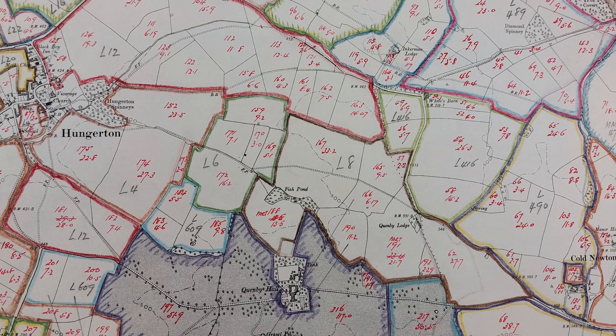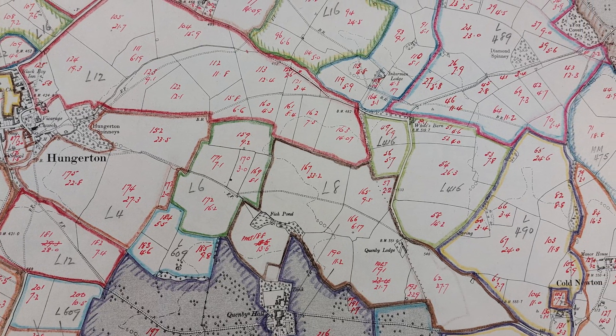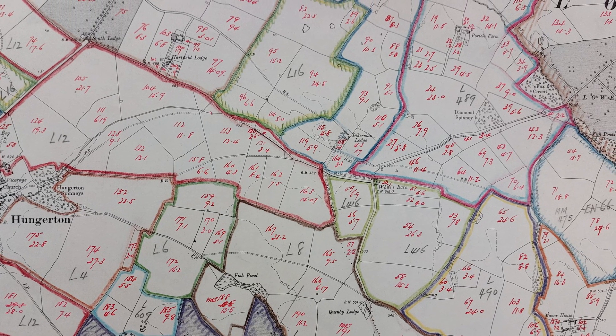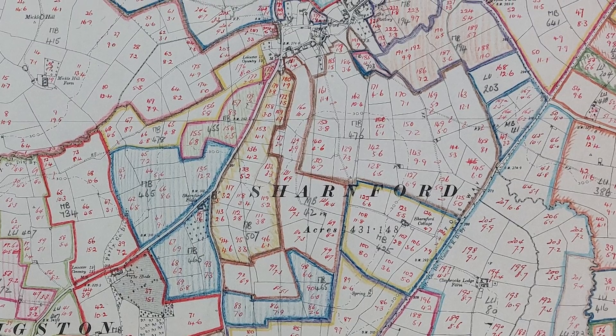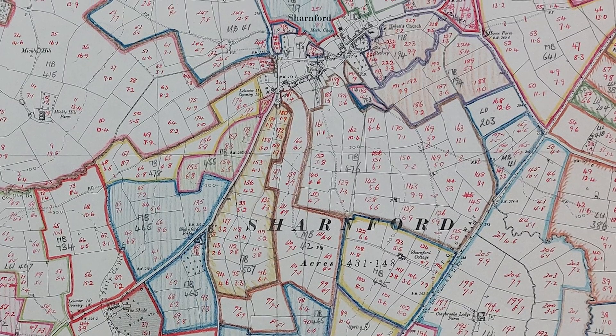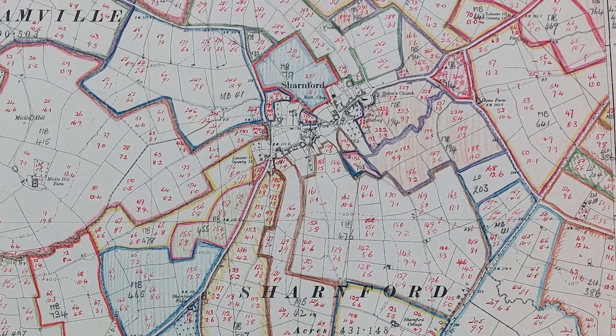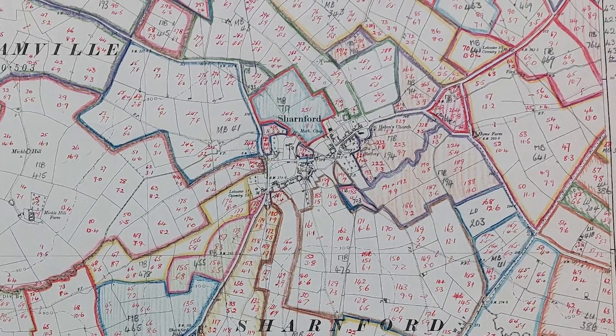The entire British landscape was catalogued, so naturally these maps tell us a lot about patterns of land ownership and land use in the middle of the 20th century. The farms in South Leicestershire, the particular area I'm from, were very small as you see here, and many of them were laid out in a very inefficient way.